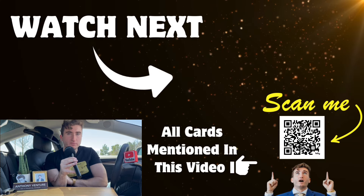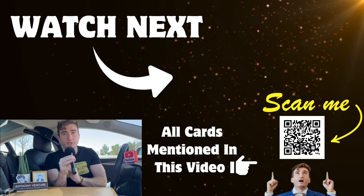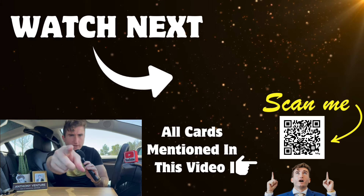If you're interested in this Delta Gold Business SkyMiles credit card, you can scan the QR code at the bottom of your screen, which will take you to my referral link. Hope to see you in the next video, and as always, thank you guys so much for watching — I appreciate you.